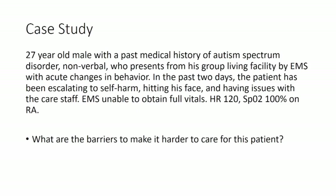So I invite all of you: what barriers are going to make it harder to care for this patient? Communication — he can't talk to us or he doesn't talk to us. He may be hard to control and examine. You don't know what the behavior means. His self-harm or hitting his face may be a sign of frustration or pain, but it's not a typical presentation, so you don't know what the behavior means.